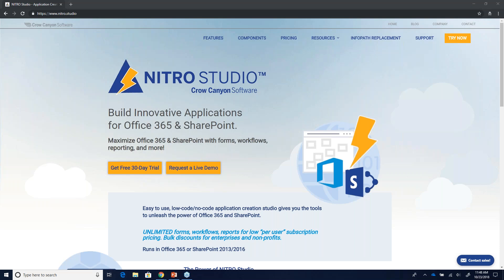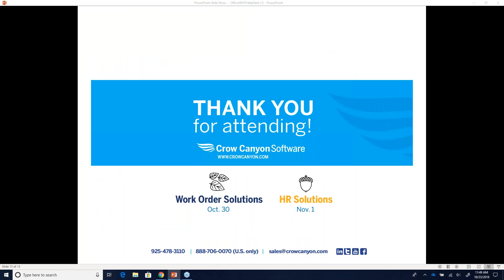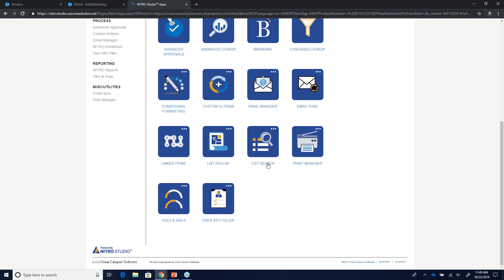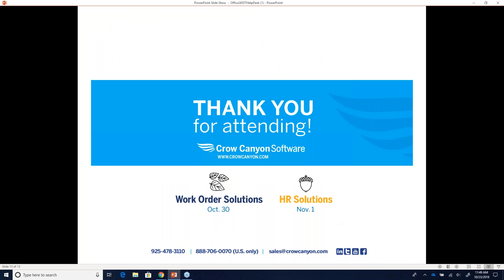We do offer training classes and have training videos online under our Nitro site, as well as one-on-one sessions. The feedback and comments from training sessions help us understand where to go with our development. Updates roll out continuously — no fixed schedule but pretty regular. We also want to mention we're at shows all the time — Redmond this Saturday, SPS Fest Chicago, and more. Contact us for any questions or one-on-one demos.